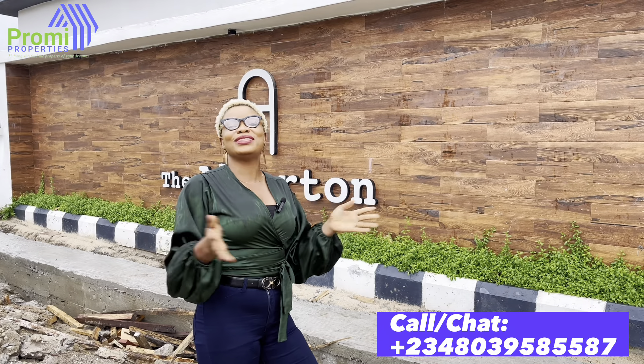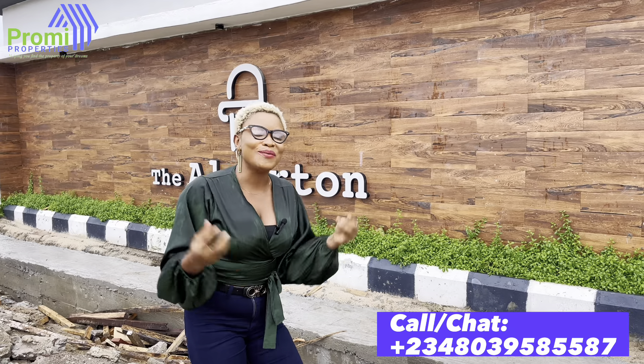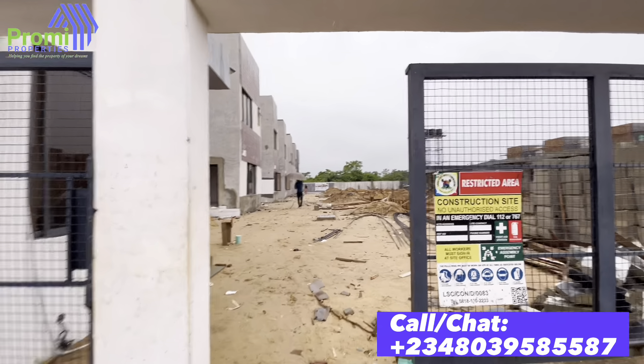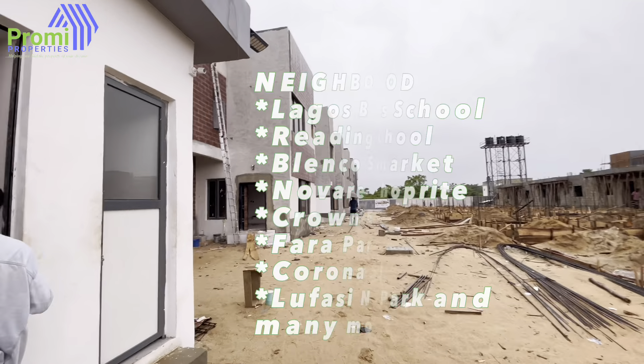Don't forget that it's Becky, lead consultant from Me For Properties. You already know what I love to do is to assist you with the right real estate investment information. Today I've already made up my mind — I'm going to give you an update, and that is where we are going. Come with me inside, let's go and see.